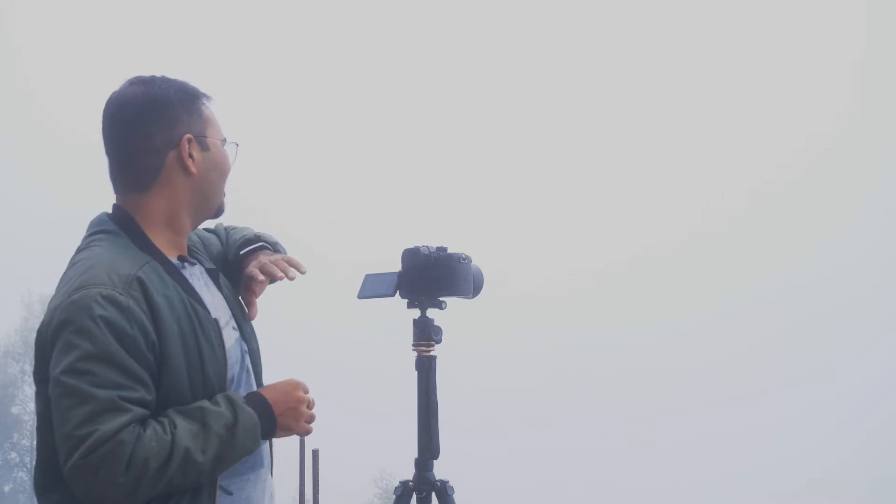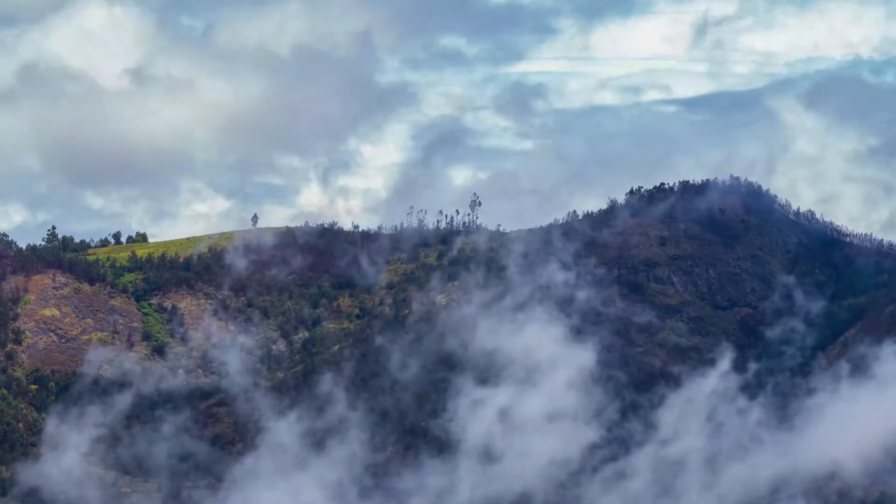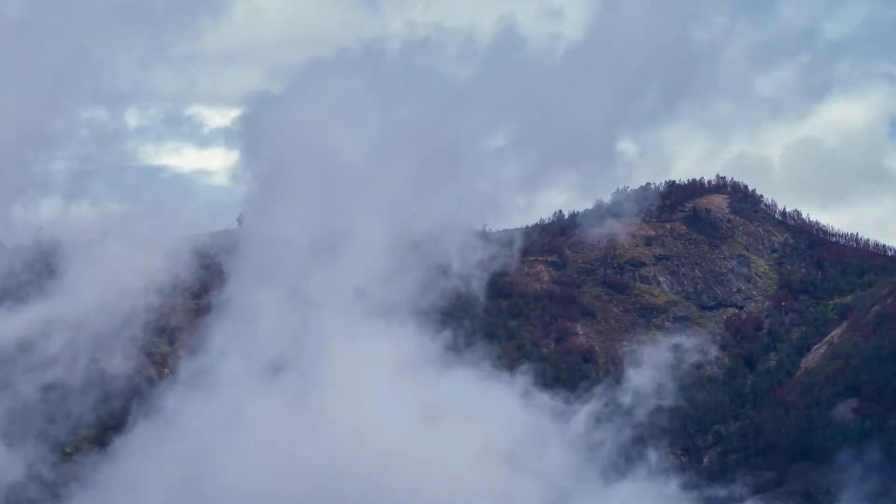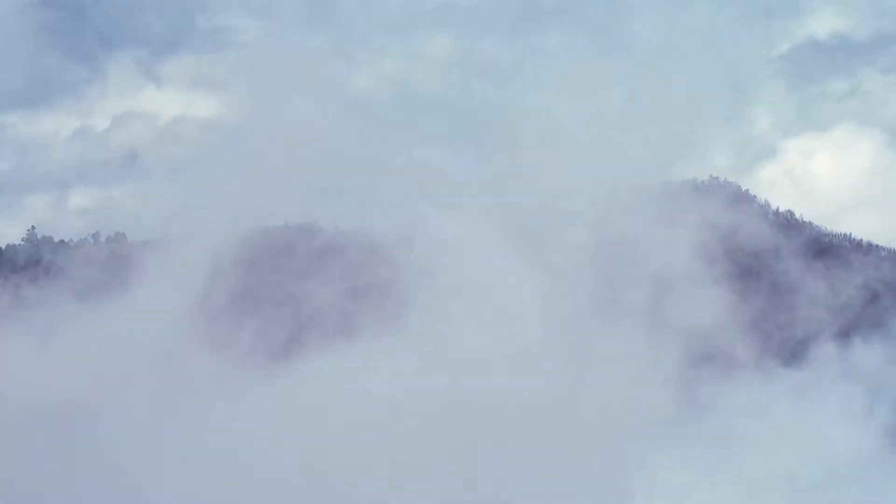I am standing in front of a misty valley. Right now the entire place is covered in mist. We feel that in a couple of minutes this mist will get cleared and I could see the mountain peaks. This would be a beautiful time-lapse where I can see the revealing of the entire mountain. These clouds would start moving away and I could see the entire landscape.